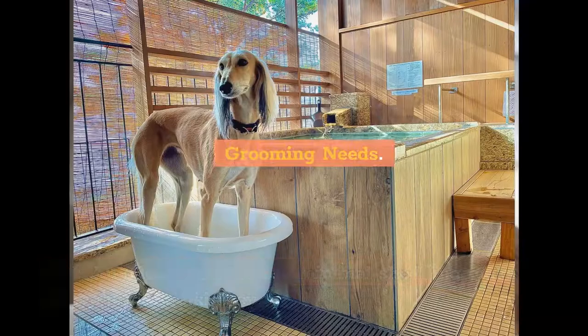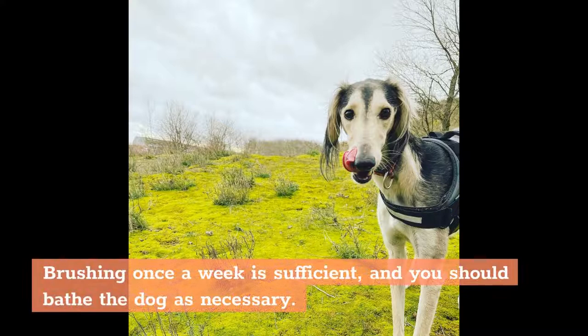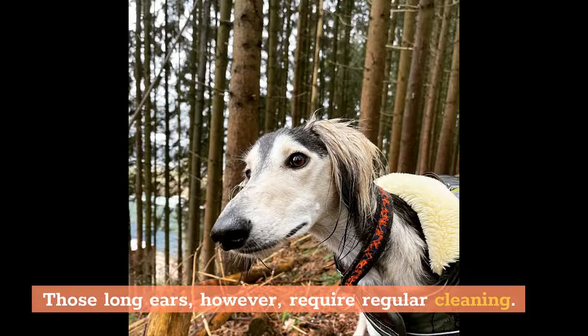Grooming Needs: Low. An odor-free coat and minimal shedding make grooming a Saluki easy. Brushing once a week is sufficient, and you should bathe the dog as necessary. Those long ears, however, require regular cleaning. Also, check the paw pads for debris and trim the hair between the pads as needed.